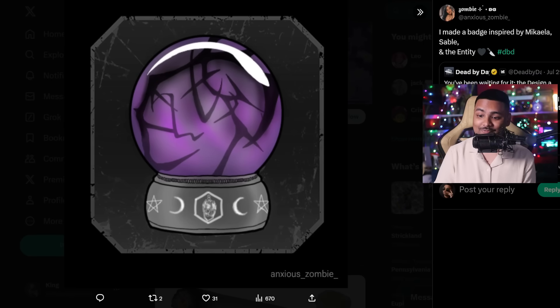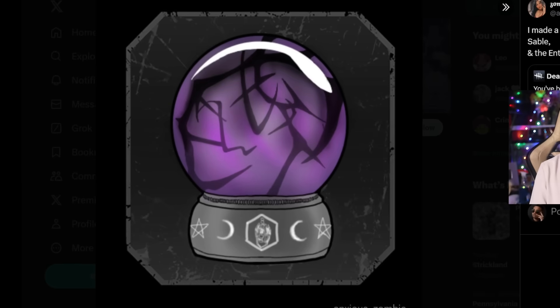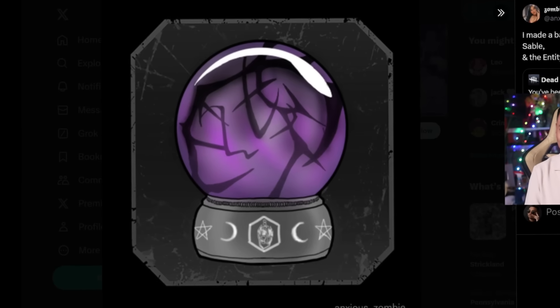Let's not forget that you can also submit some badges and banners. This badge is done by Anxious Zombie - really cute. You can see the Entity basically in a snow globe, and on the globe at the bottom you can see the mori, some stars, and some crescent moons. Looks really nice. I'm a big fan of it with the purple and black. The contrast is very well done, and I'd rock that badge if it was in the game.